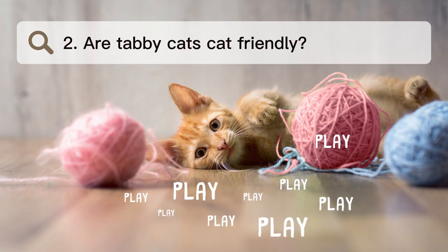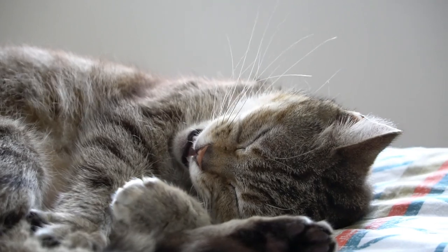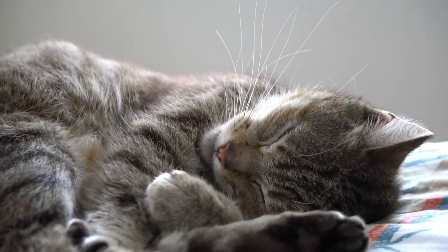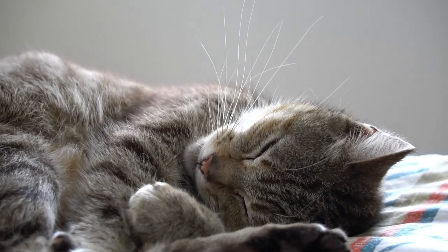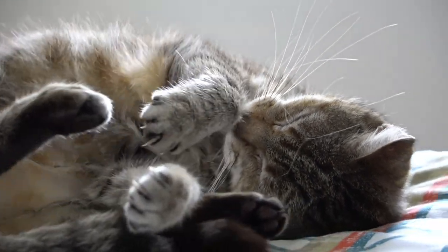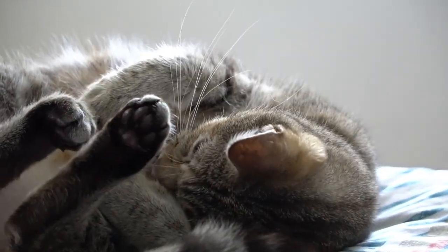Number 2. Are tabby cats friendly? Tabbies like to talk to people. Because they like people and are nice, tabbies make great pets, especially for kids. They love being with their human families and other cats or dogs in your home.